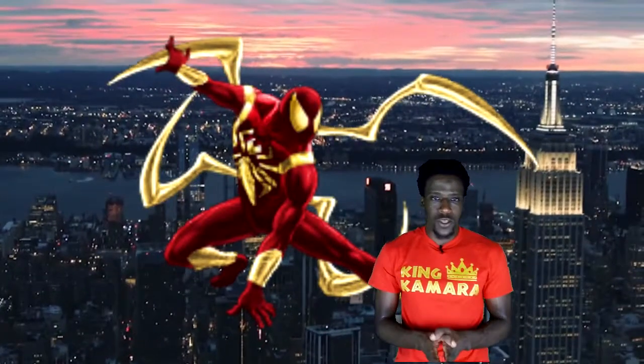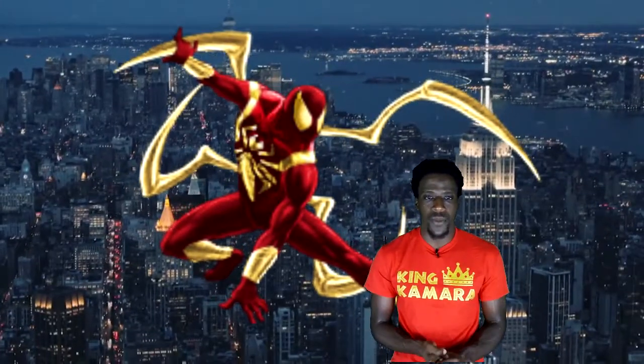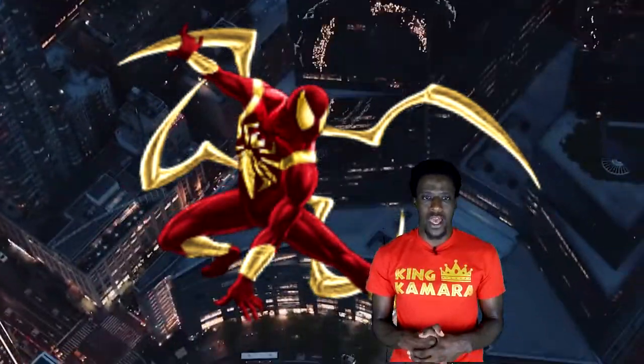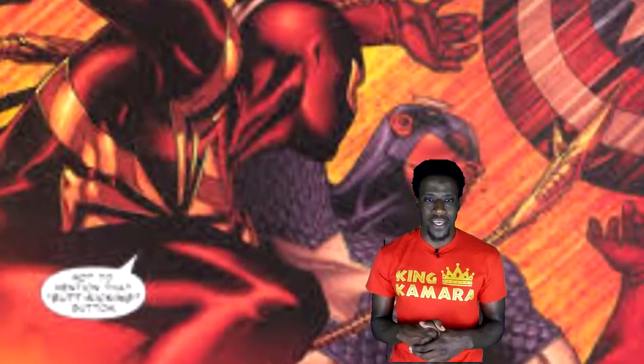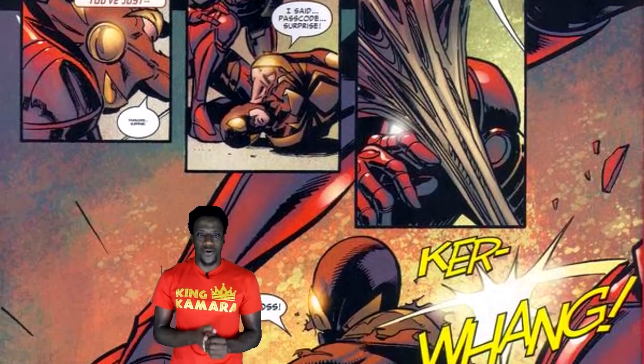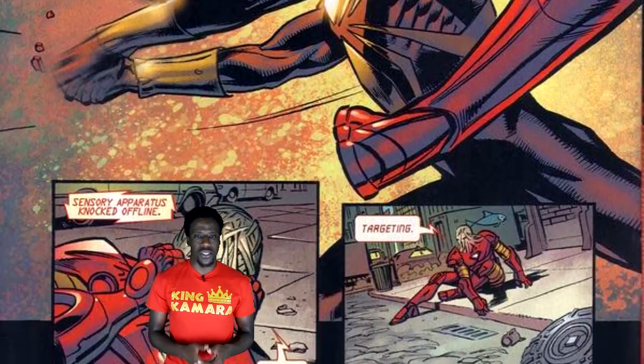The Iron Spidey suit also allows Spider-Man to glide to a greater extent than most other Spider-Man suits, and it contained an adapting computer software which helps Spider-Man figure out ways to combat his enemies in addition to aiding his Spider-Sense. The reason I am so attached to the Iron Spidey suit is because it debuted around the time I started to take my comic book collection very seriously, at the age of 15.